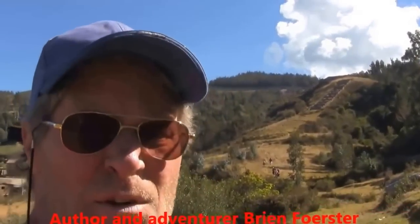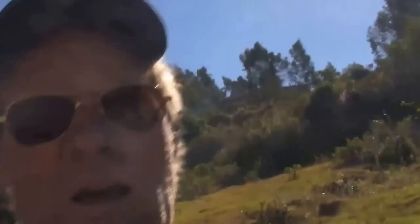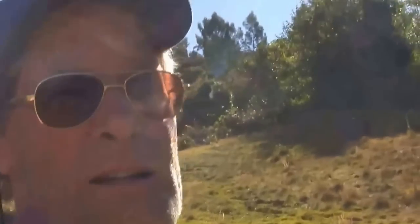I'm at a site called Saiwite, outside of Cusco, and there you can see an Inca construction — it's a terracing system, actually a waterfall. Water was channeled through a series of terraces, and it probably had some kind of ceremonial purpose. But what I've come to see as I walk over this little bridge is something that defines why I call my little enterprise Hidden Inca Tours.